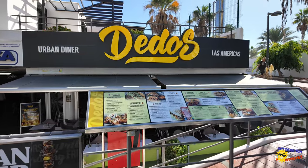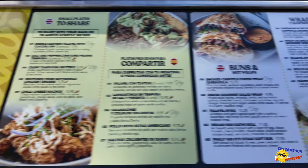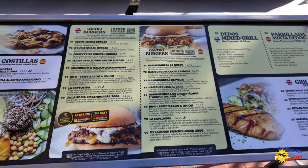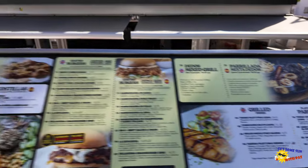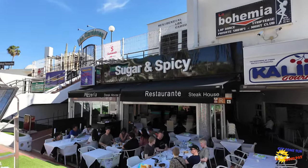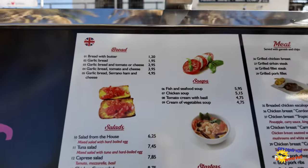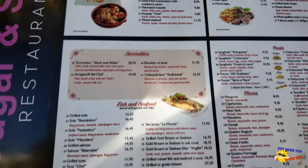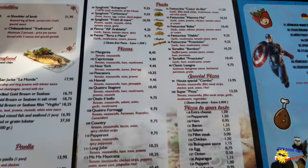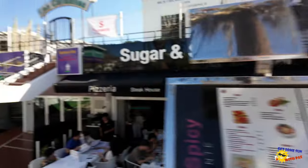The first restaurant you come to, if you're heading left outside of La Siesta, is Daydolls. I'm going to give you a quick scan through their menu so you can see the prices — just pause the video if you want to have a look. You've also got Sugar and Spice, which I've heard is actually supposed to be a nice restaurant to eat at as well. Let's scan through their menus quickly, including the children's menus.